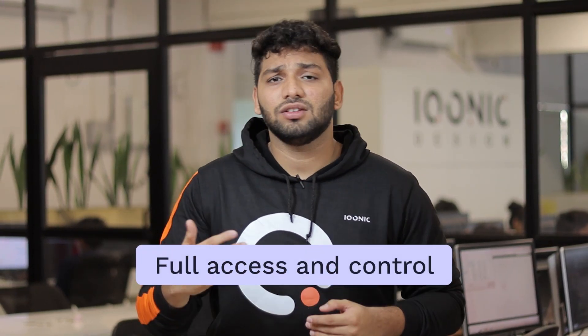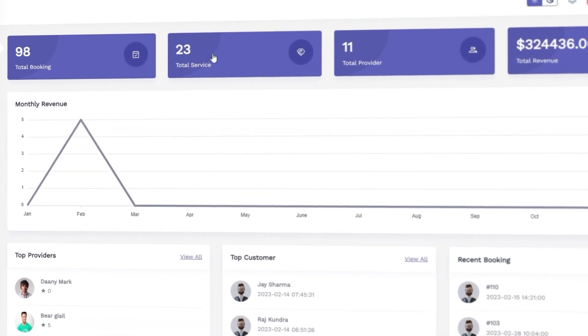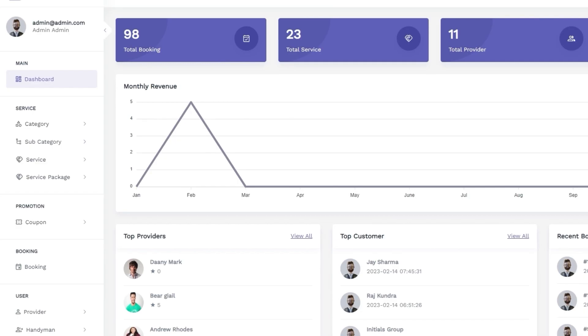Let's take a closer look at the admin panel — it's the heart of the solution. It gives full access and control of the platform to the admin, and from this panel, the admin can keep track of business metrics with the analytical dashboard.